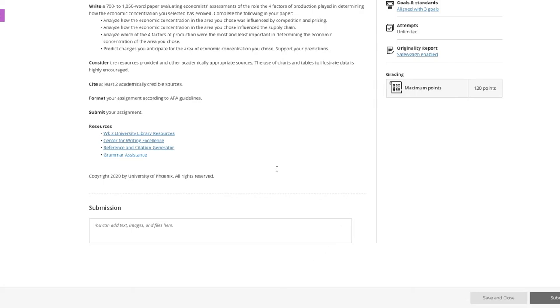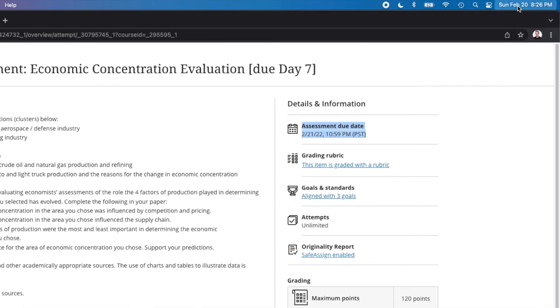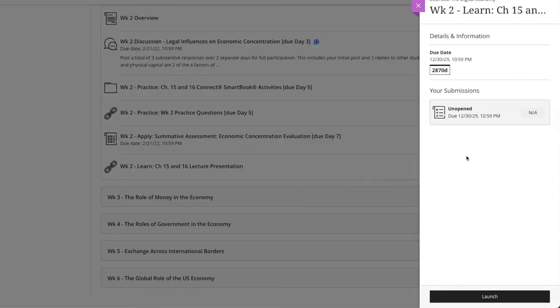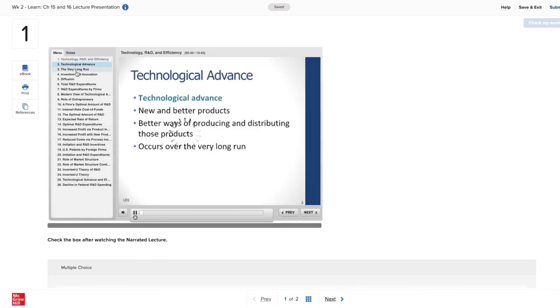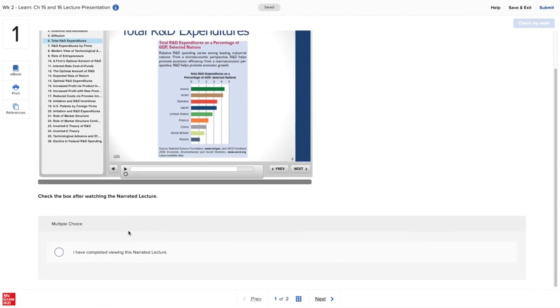Then you'll get an email on your school email saying that you submitted your assignment. On the right side, it tells you how many points the assignment consists of. As you can see, this one is actually due tomorrow — it's due at 10:59 PM and today is February 20th, so I still have one more day. There's also a presentation of chapters 15 and 16 here, which is zero points and just practice. I've heard it's actually helpful because someone reads it to you, but I like going at my own pace with the reading.